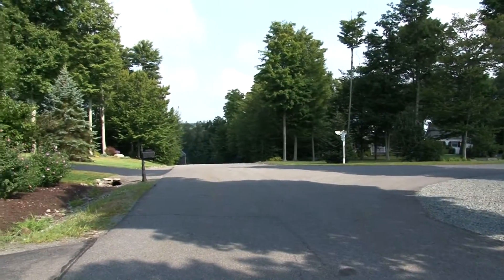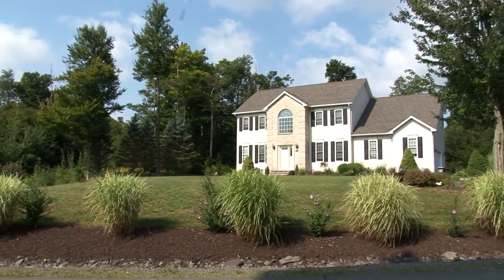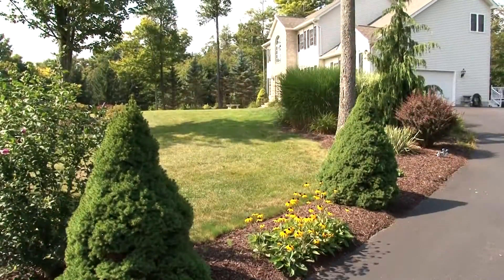Glen Meadows is a fantastic place to call home. It's secluded, upscale, family-friendly, and peaceful. It's also located in the much-desired North Pocono School District.